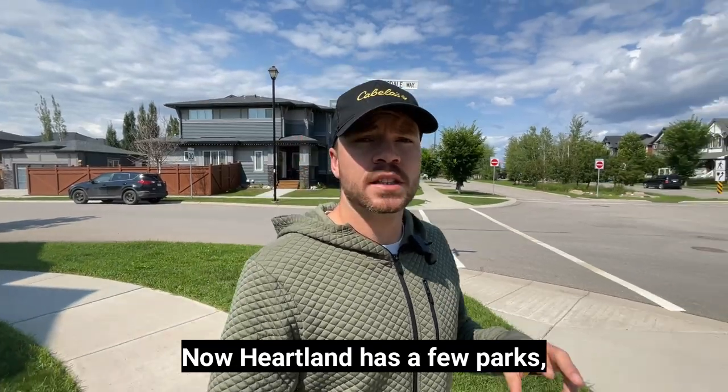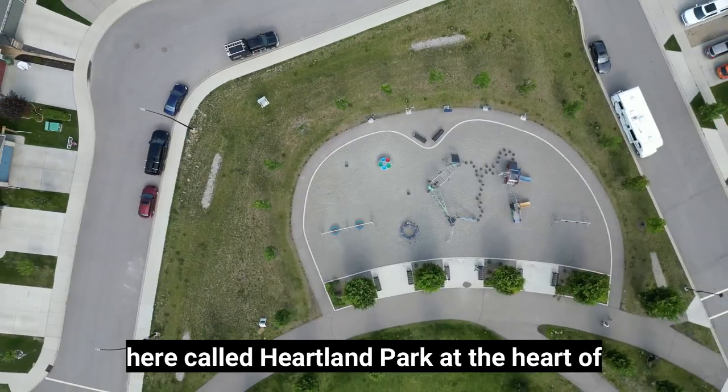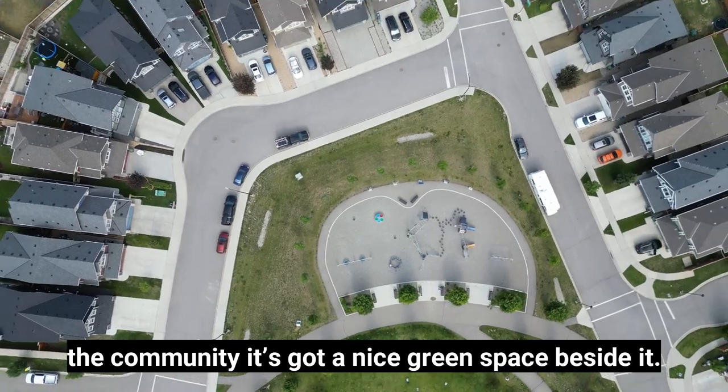Heartland has a few parks. The main one is called Heartland Park, right at the heart of the community, with a nice green space beside it.